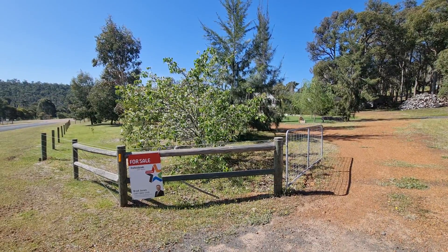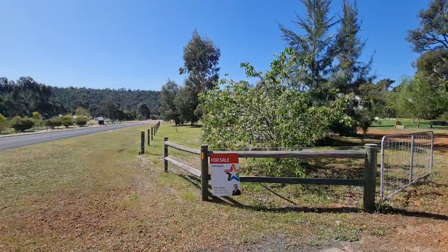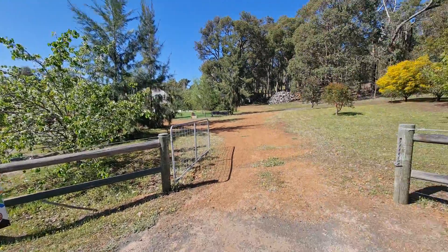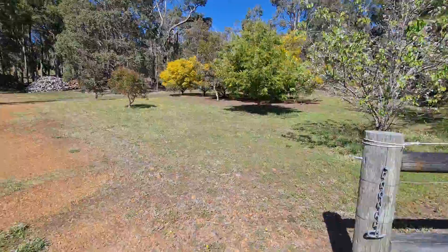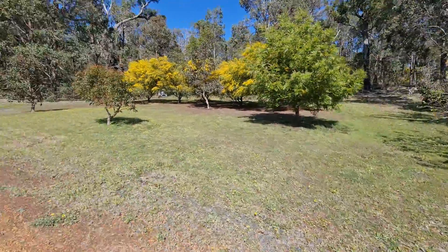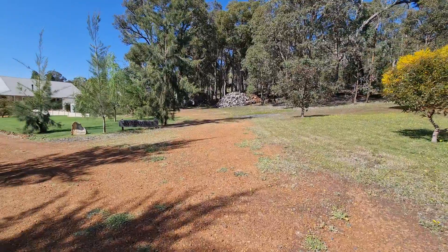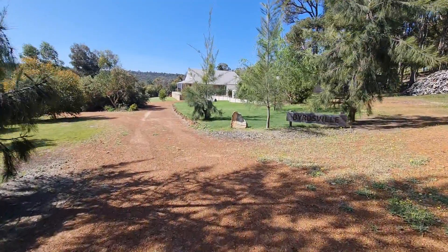Thanks for clicking on the listing for 86 Myrtle Ridge here in Argyle. I'm going to walk you through the external of this property. It is on two and a half acres so I can't actually walk you through the whole property — the video would be too long — but as you can see it's very well set up. You've got some natural bushland and some nice grass and gardens that are coming up.